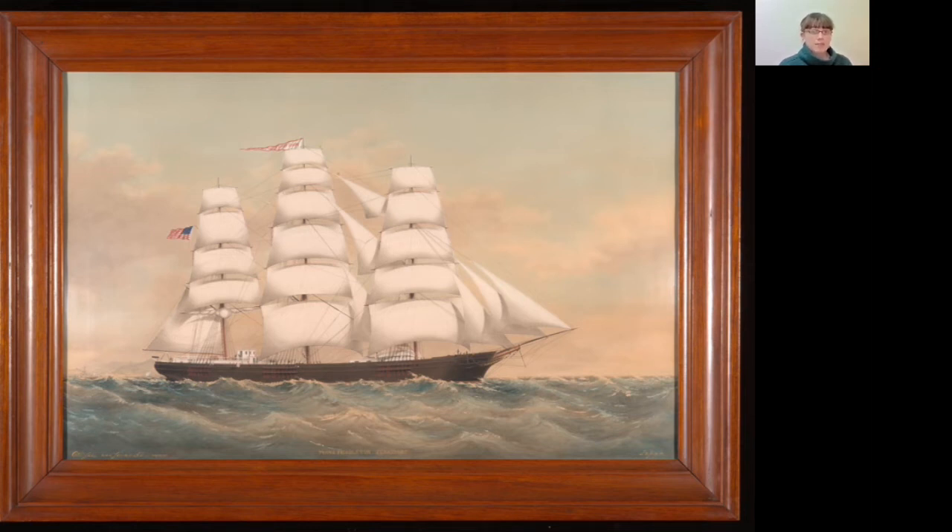I am Gina with the Penobscot Marine Museum in Searsport, Maine. Let's take a look at this painting. We see a three-masted square-rigged ship in the middle. The water is a variety of greens, blues, and grays, some very light and others very dark.